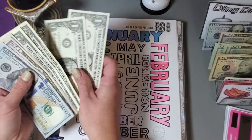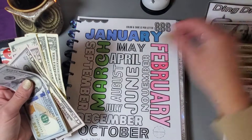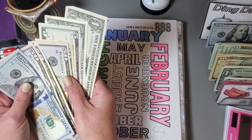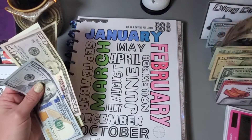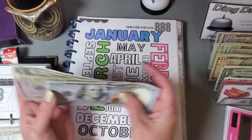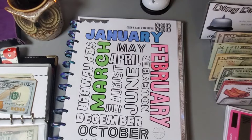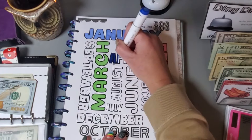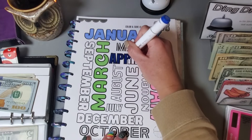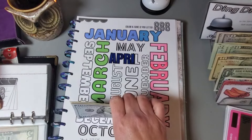I'll put the two $50s back and grab the last $100 and color in four letters for April at $48. This challenge is from Hands and Bands.